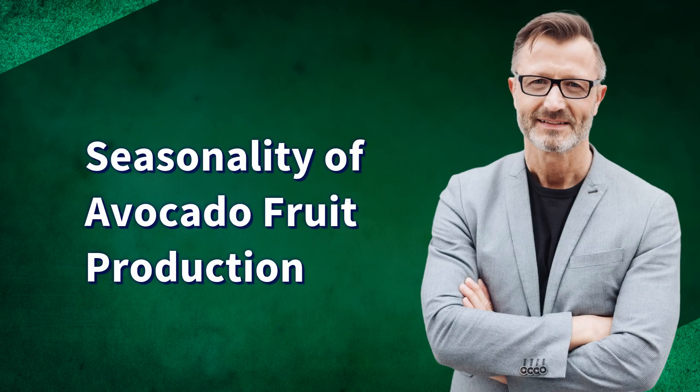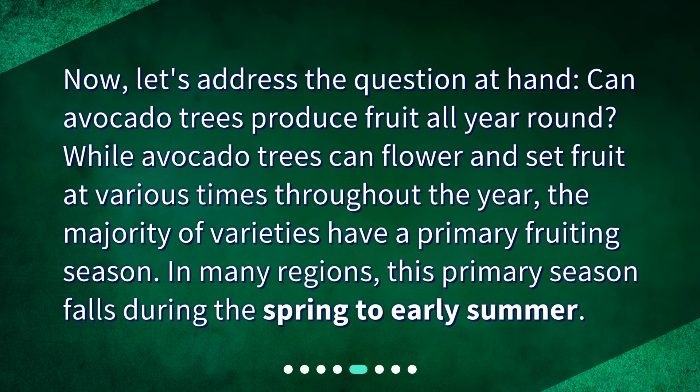Seasonality of avocado fruit production. Now let's address the question at hand: can avocado trees produce fruit all year round? While avocado trees can flower and set fruit at various times throughout the year, the majority of varieties have a primary fruiting season. In many regions, this primary season falls during the spring to early summer.